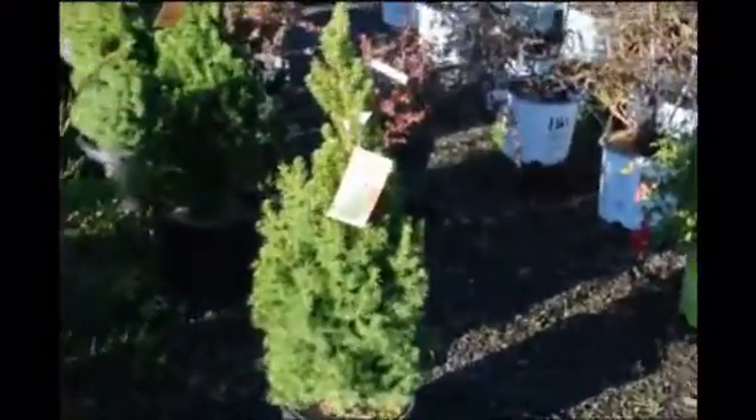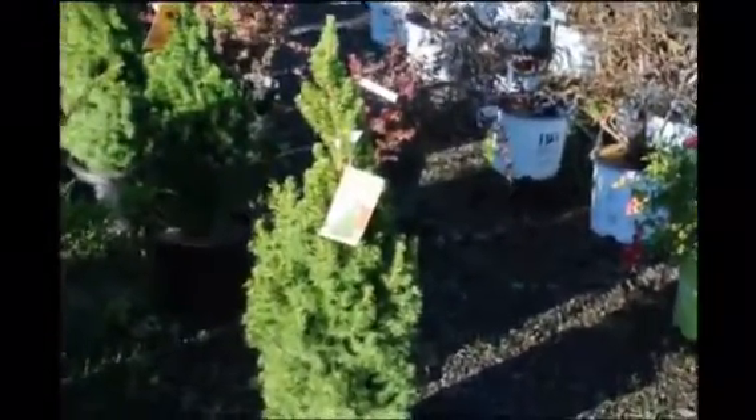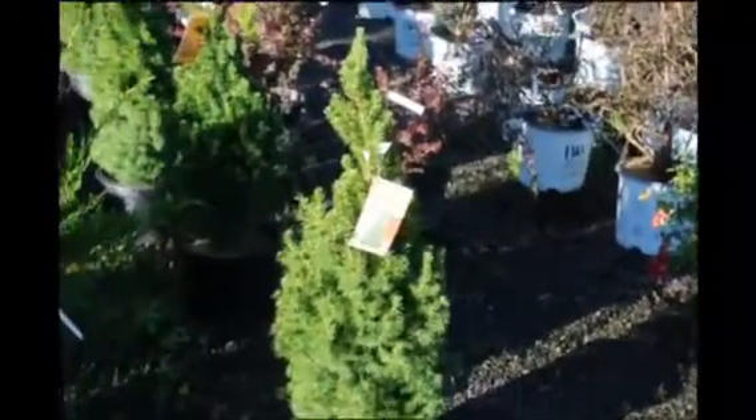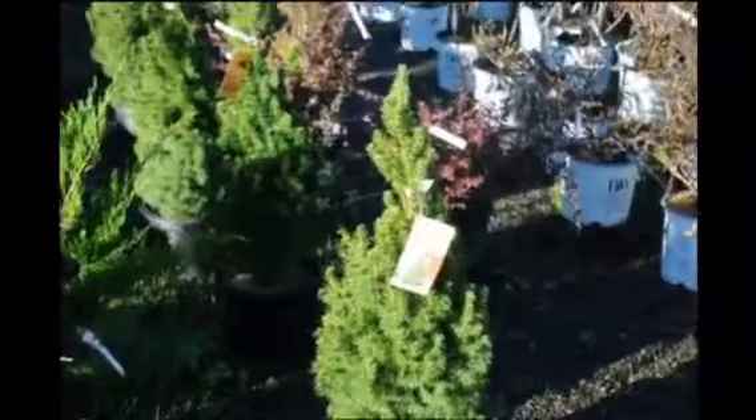This is a Dwarf Alberta Spruce at Highland Hole Farm. It is a very deer-resistant spruce. It's a dainty, small, compact spruce, and it's great at thresholds.